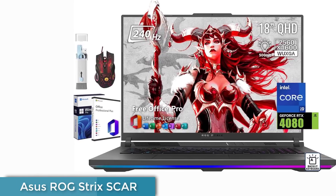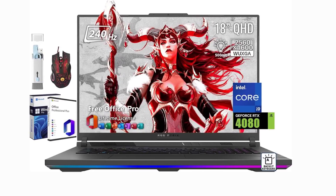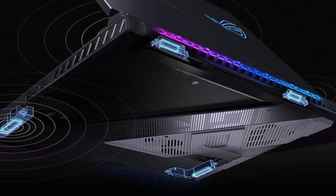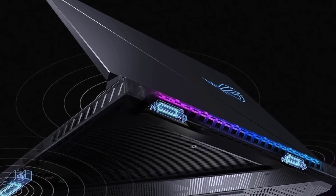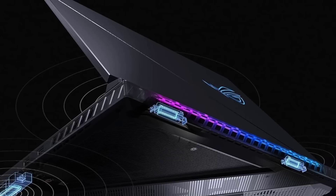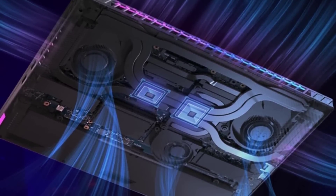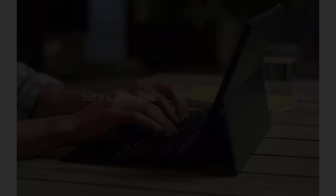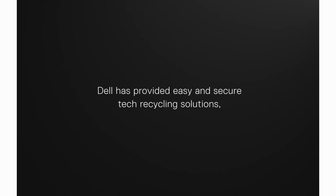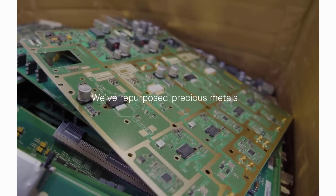Number 5: Asus ROG Strix Scar 18. The Asus ROG Strix Scar 18 stands out as a dynamic, high-performance gaming laptop, offering an unparalleled blend of top-tier hardware and a visually striking design. Equipped with an Intel Core i9 processor and an NVIDIA GeForce RTX graphics card, this laptop excels in delivering class-leading speed, ensuring it can effortlessly handle the most graphically demanding games and complex engineering software. What distinguishes the Strix Scar 18 is its impressive 18-inch QHD Plus display, boasting a 240Hz refresh rate for smooth, captivating visuals. Combined with an advanced cooling system, it promises an enjoyable experience during prolonged use, whether for gaming marathons or extensive engineering simulations.